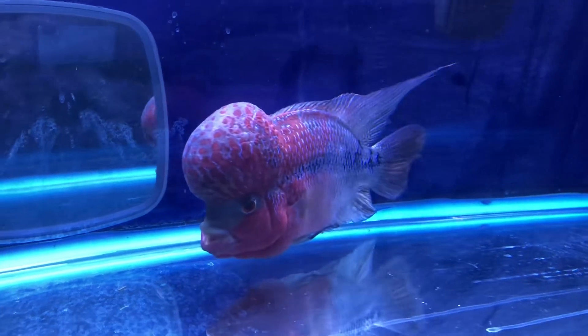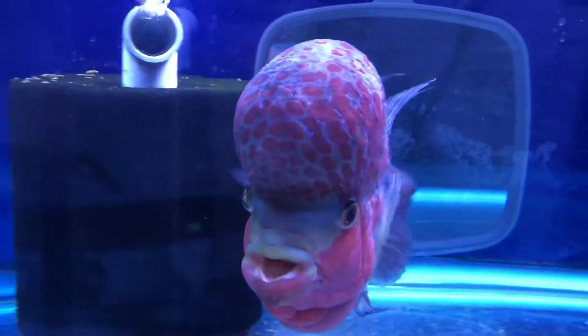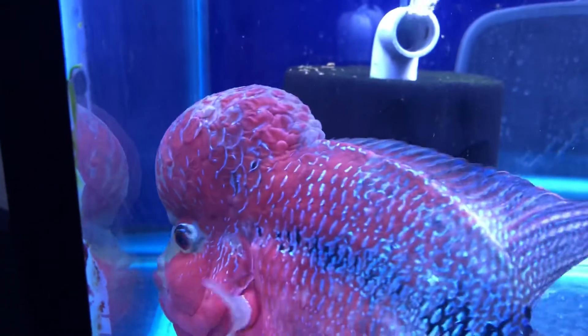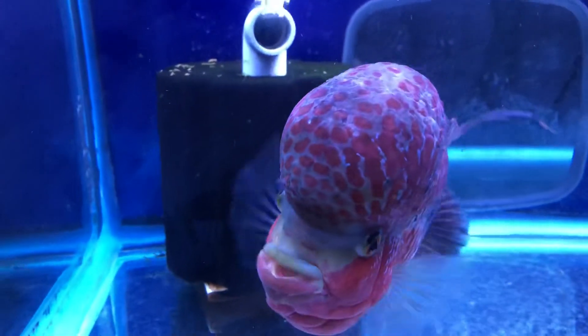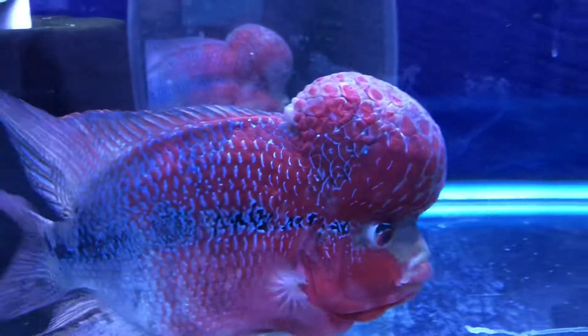I'm just going to keep him on pellets. Even though he loves shrimp, he doesn't get bloodworms ever again. And raw shrimp — I'm really contemplating not feeding him that anymore either. I'll stick with pellets for him. He'll eat it, and at least he'll be safe.